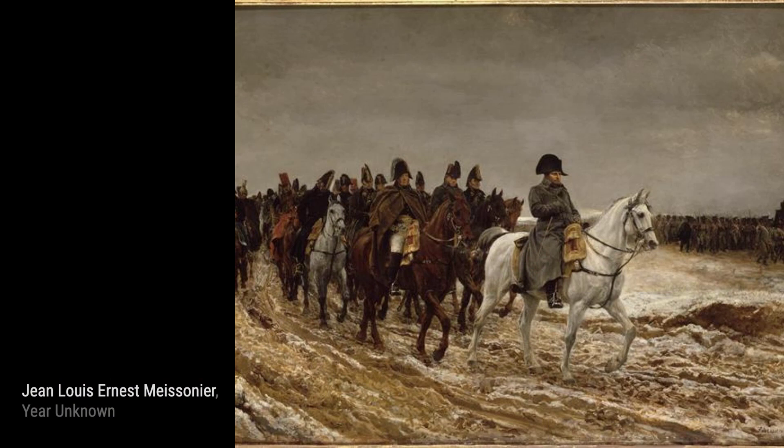And that concludes our journey through the artworks of Jean-Louis Ernest Meissonier. We hope you enjoyed this glimpse into the world of this talented artist. Stay tuned for more artist spotlights on VisArt.